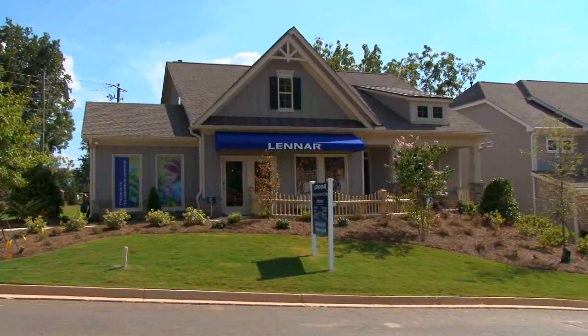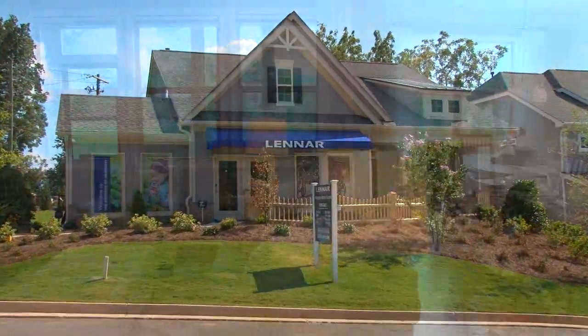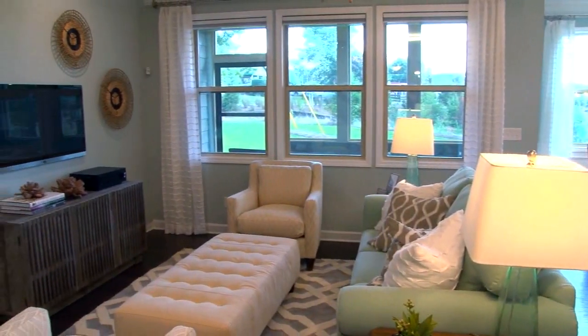We're at Gardens of Harmony right now in Canton, where Lennar is building some gorgeous new homes. They have two models for us to tour, and we're going to meet Brandon, the new home consultant, to find out about the wonderful variety of new homes Lennar's building here.